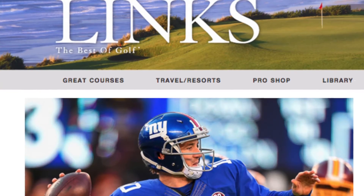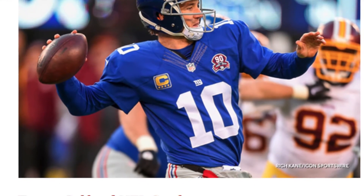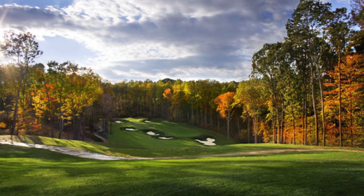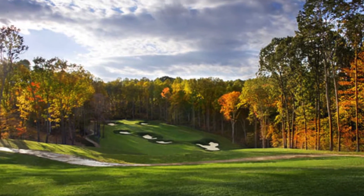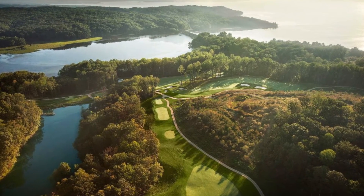Are you ready for some football? Last week, as the 2015-2016 NFL season kicked off — see what I did there? — Lynx Magazine released a top 10 list of the best golf and NFL combos. On that list was Potomac Shores Golf Club, the only publicly accessible Jack Nicklaus signature design in the Washington, D.C. area. Visit PotomacShoresGolfClub.com to learn more and book your tee times today.